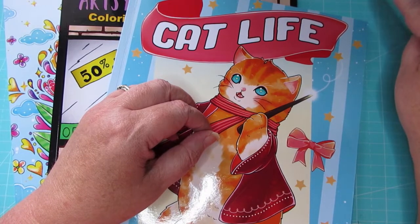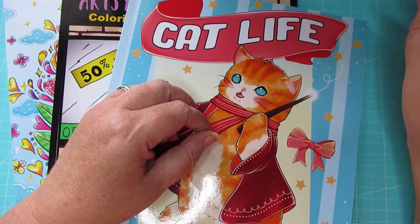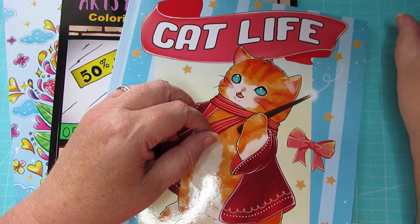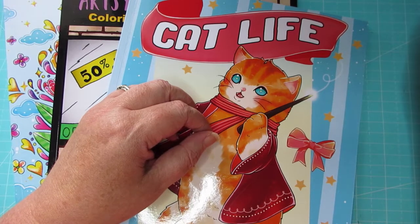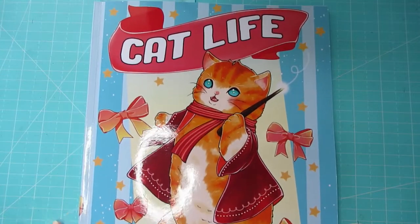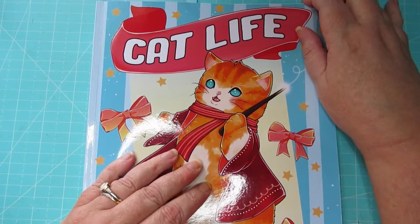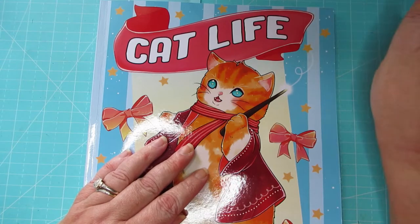I will be linking Kathy's channel below — if you guys are looking for a really genuine, funny, caring channel, this is the channel to check out. She is just an absolute hoot and a beautiful person. The first prompt was cat, so of course I had to grab my new book. I don't think I shared this in my haul video, but you'll see it here. This is Cat Life by Coco Wyo — if you're a cat lover you will love this book.